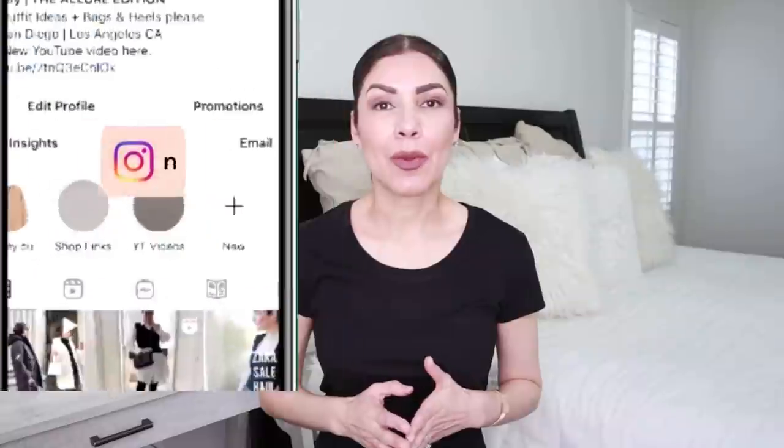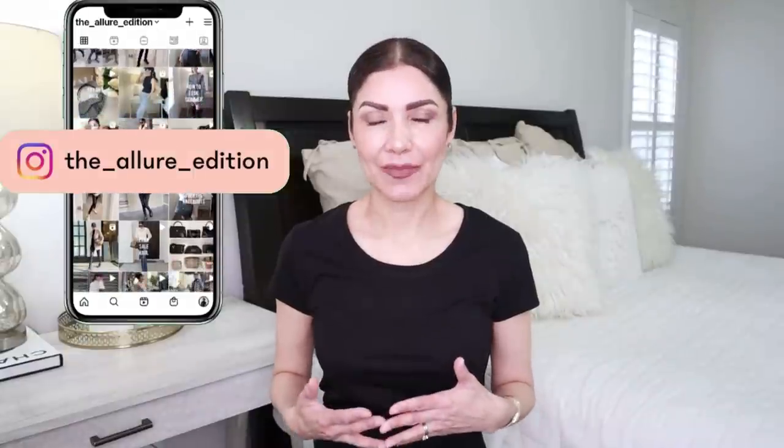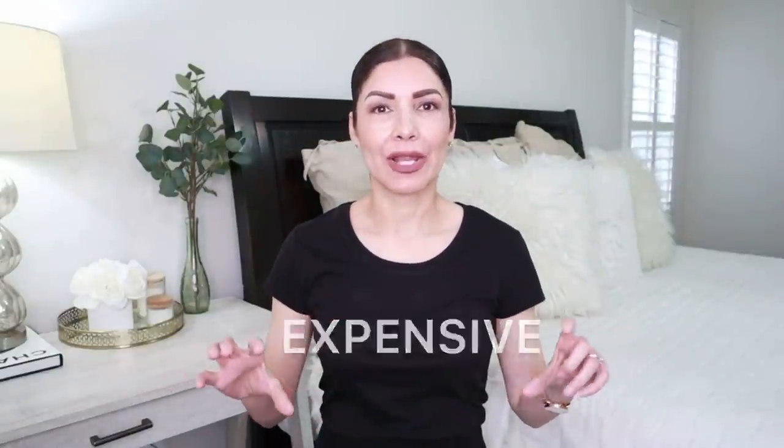Hi guys, welcome to the channel. My name is Josely and I make videos about fashion, beauty, and life. In today's video we're going to be talking about how to look expensive — or should I say how to look classy on a budget. I think it's more accurate because 'expensive' is very subjective. Looking expensive is an attitude; it's not a question of your wallet.